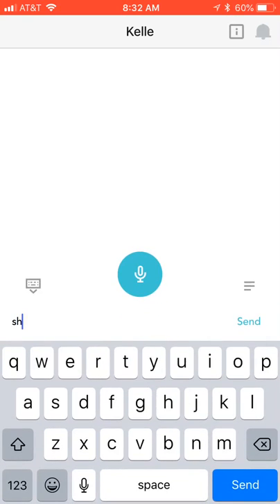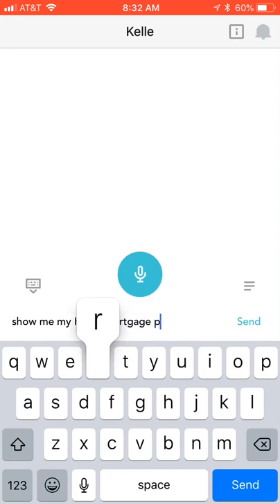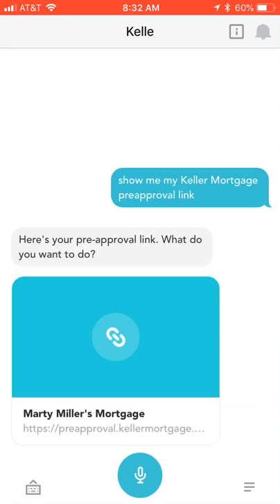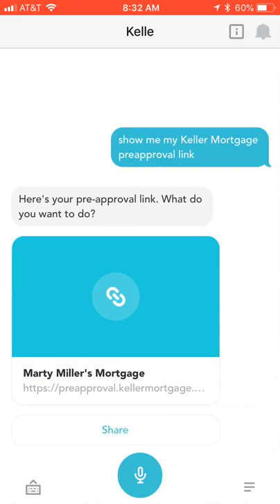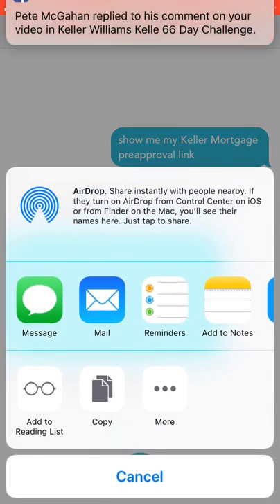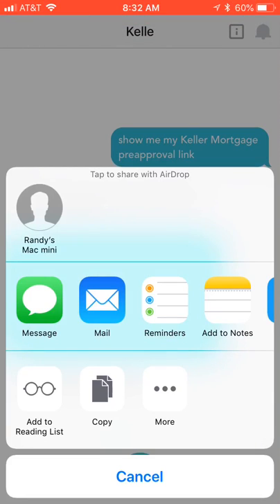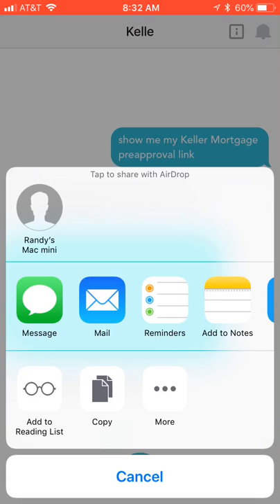If you ask Kelly to show you your Keller Mortgage pre-approval link, she will pull it right up so you can send it to your clients. Here's your pre-approval link — click on Share at the bottom and it will allow you to send it via text or via email, or you could copy that link and send it in a Facebook message or something similar. That's the great ability Kelly has to show you your Keller Mortgage pre-approval link.